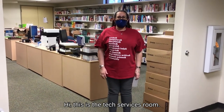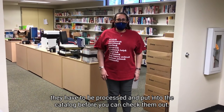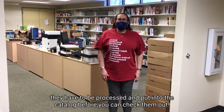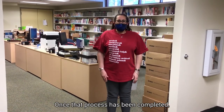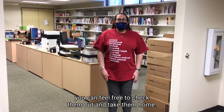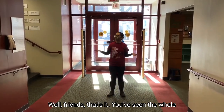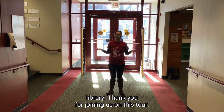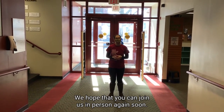Hi, this is the tech services room. When books, movies, and games come into the library, they have to be processed and put into the catalog before you can check them out — this is where that takes place. Once that process has been completed, you can feel free to check them out and take them home. Well friends, that's it. You've seen the whole library. Thank you for joining us on this tour. We hope that you can join us in person again soon.